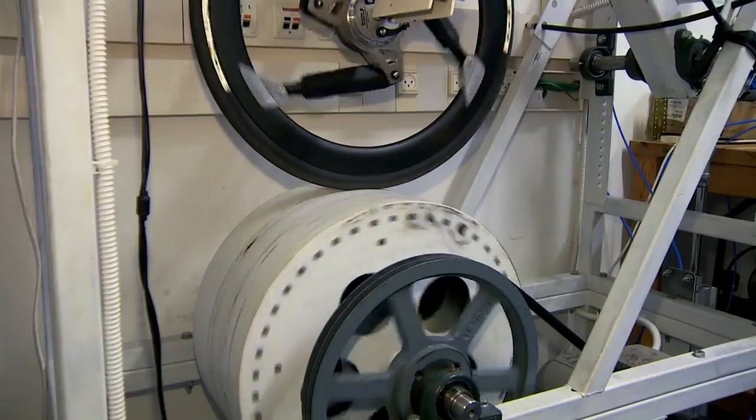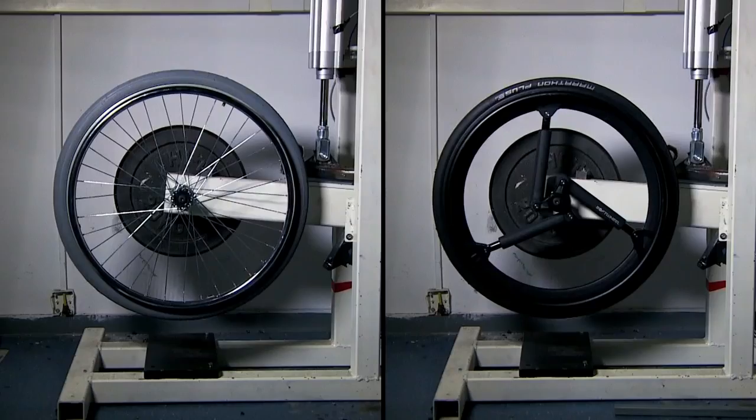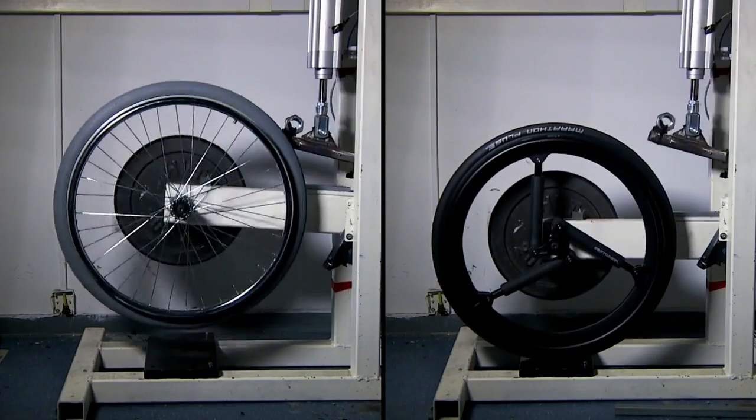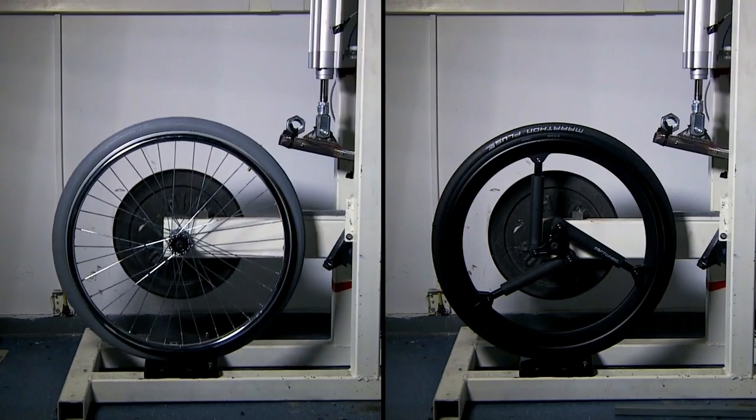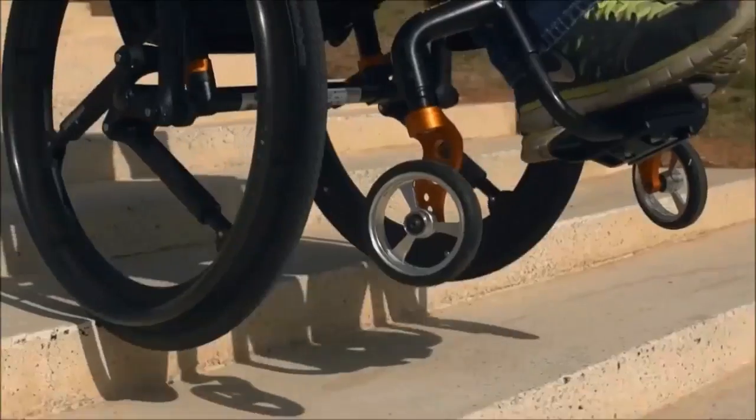Softwheel tested their wheels against traditional bike wheels with spokes. This test measures how fast a wheel absorbs and dissipates a shock. Softwheel first put their wheels on wheelchairs, and that's where most of their business is today.